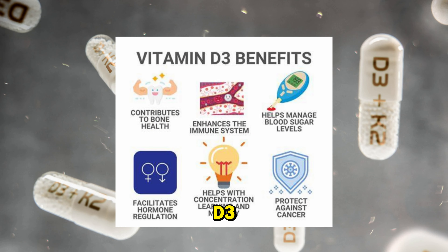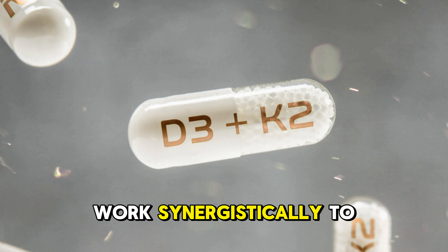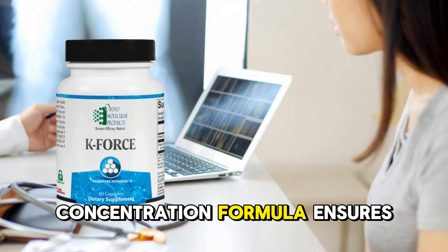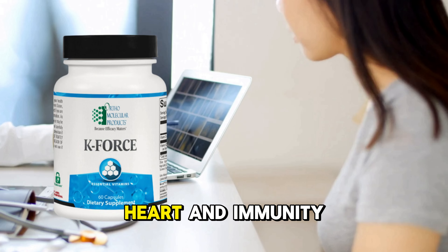Together with vitamin D3, which boosts immune function and assists in calcium absorption, these two nutrients work synergistically to maintain overall bone and cardiovascular health. K-Force's high-concentration formula ensures enhanced clinical results for those seeking comprehensive support for bones, heart, and immunity.